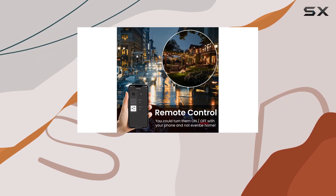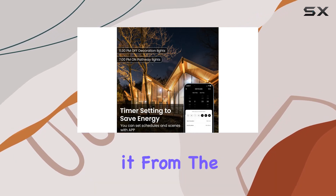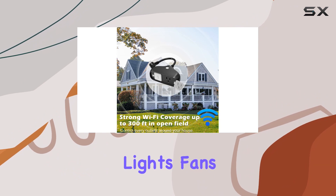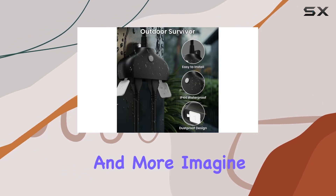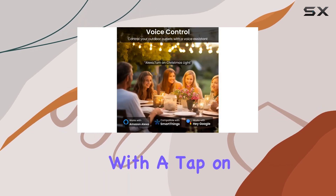Designed for heavy-duty use, this smart plug boasts IP44 weatherproof housing, protecting it from the elements. It's perfect for controlling outdoor fountains, lights, fans, and more. Imagine effortlessly managing your garden, backyard, or holiday decorations with a tap on your smartphone.